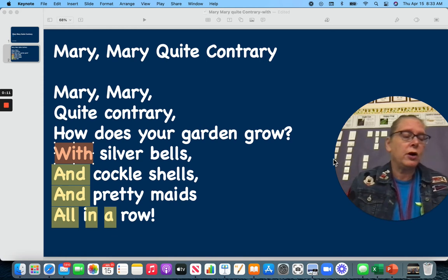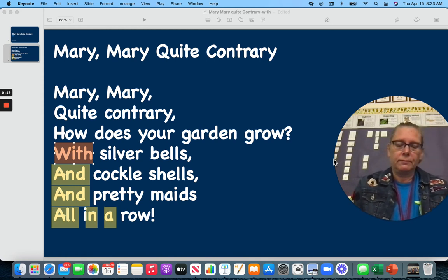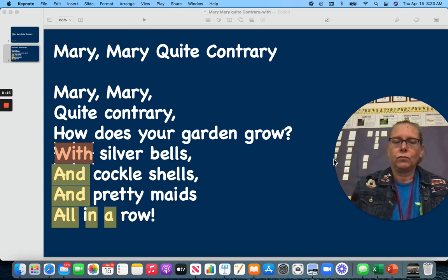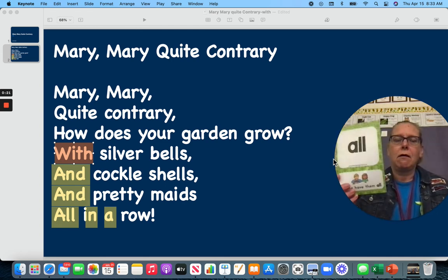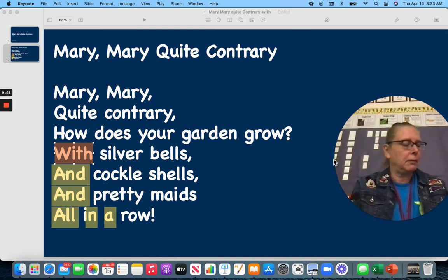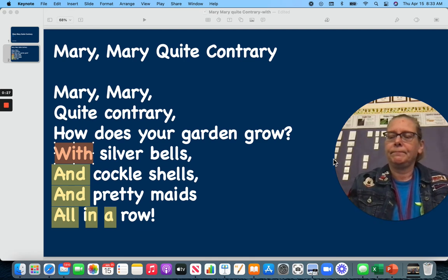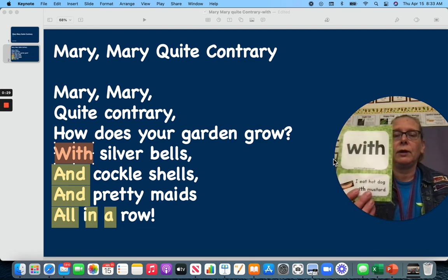Let's review our old sight words and then add our new one: a, and, all. Oh, I guess I didn't pull in — and with. With is our new one, w-i-t-h, with.